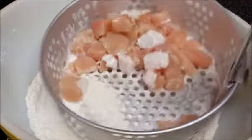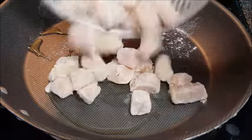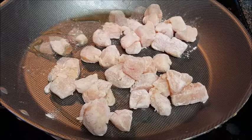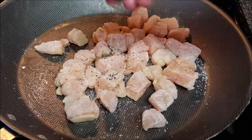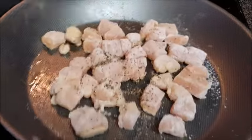Cut your chicken up into bite-sized pieces, then mix it with some all-purpose flour. Give it a good shake — just a light coating, shaking off any excess. In a skillet over medium-high heat, give it a couple swirls of oil, add your coated chicken, and season with kosher salt and coarse black pepper.